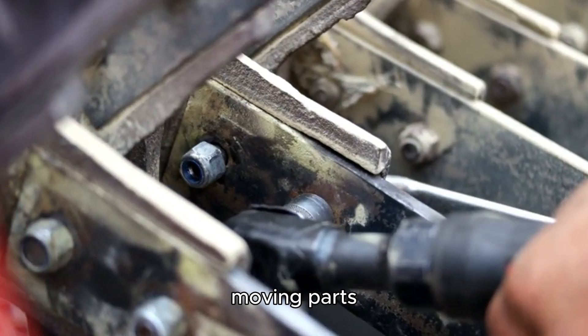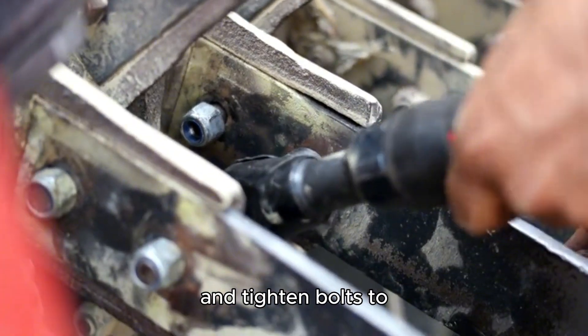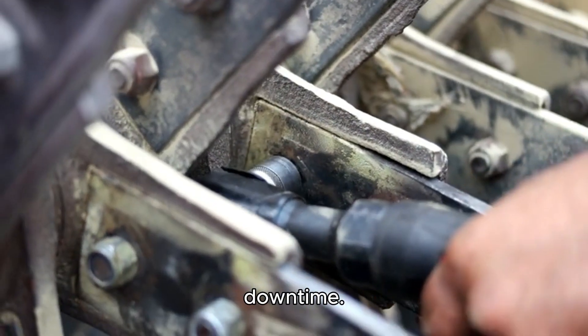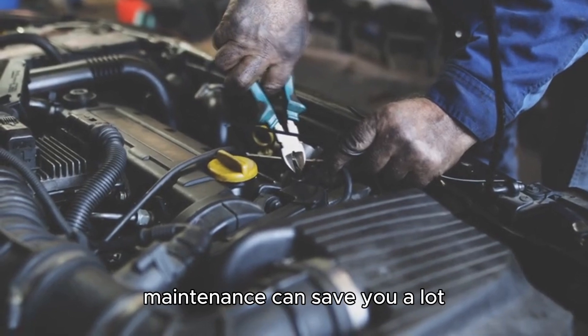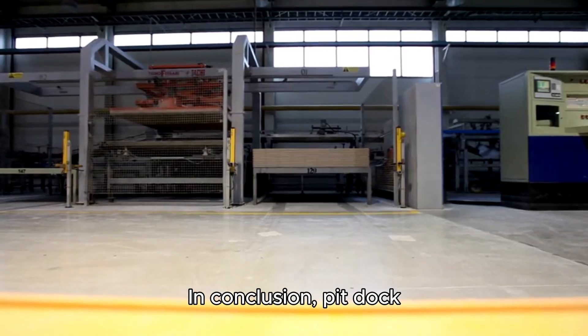Maintenance is key for keeping your pit dock levelers functioning properly. Make sure to inspect moving parts regularly for wear, lubricate hinges, and tighten bolts to prevent any issues that could lead to downtime. A small amount of regular maintenance can save you a lot of trouble in the long run.